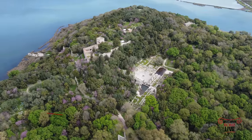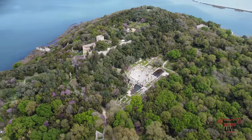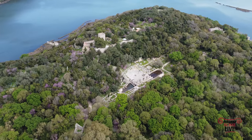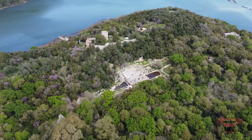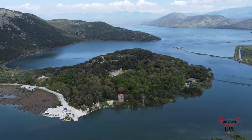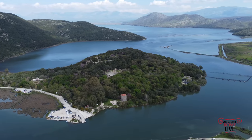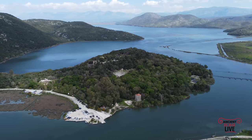Ancient Butrint was known as Buthroton. It was founded originally as the city of the Epirot tribe of the Caionians, in close association with the Corinthian colony Corsaira on modern Corfu. With its strategic location giving access to the straits of Corfu, it really was at a critical point between the Greek and the non-Greek worlds.